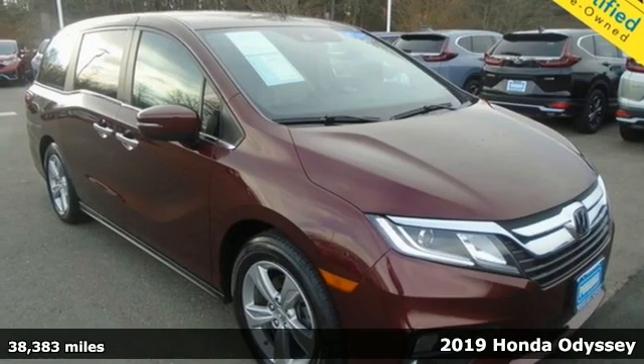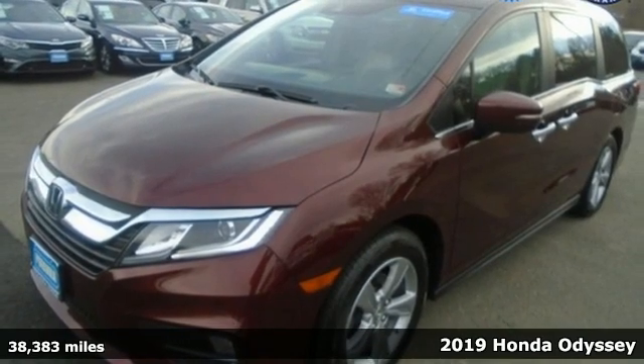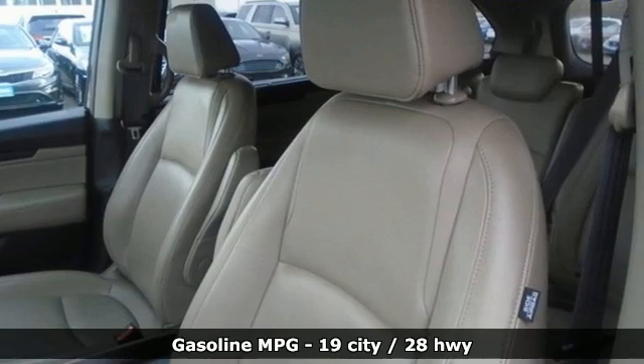Here's a 2019 Honda Odyssey. From hood to hatch, it offers all the comforts and conveniences you could want. It comes with the features you need and, better yet, want.